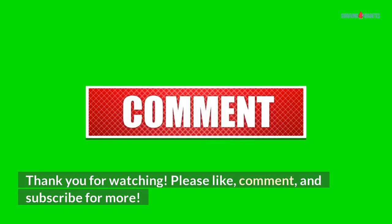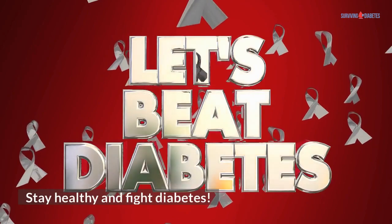Thank you for watching. Please like, comment, and subscribe for more. Stay healthy and fight diabetes.